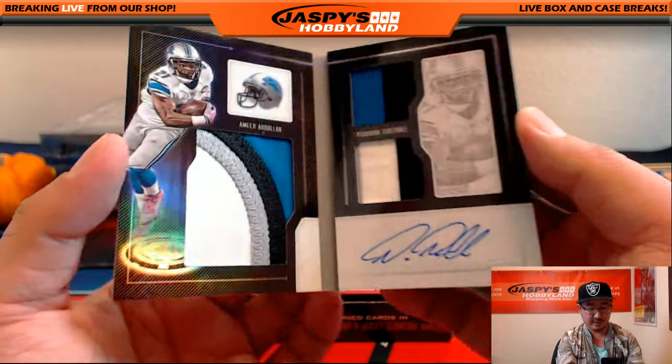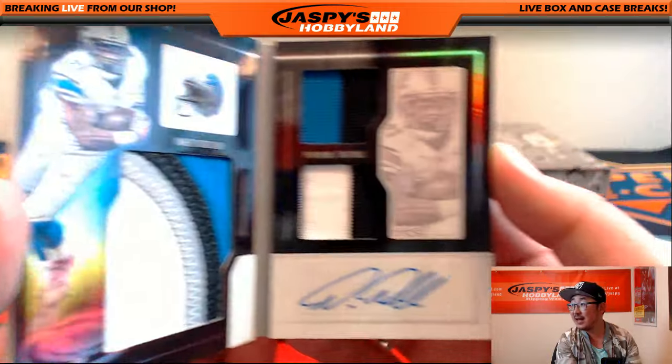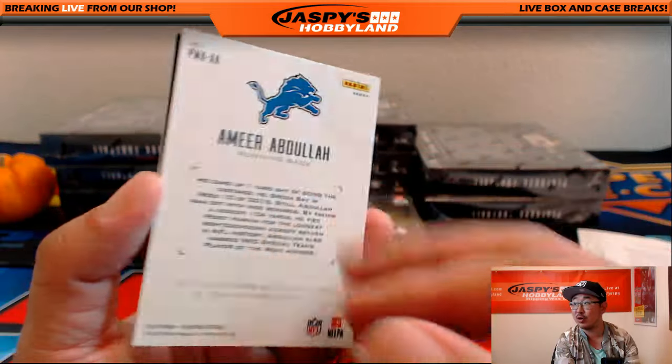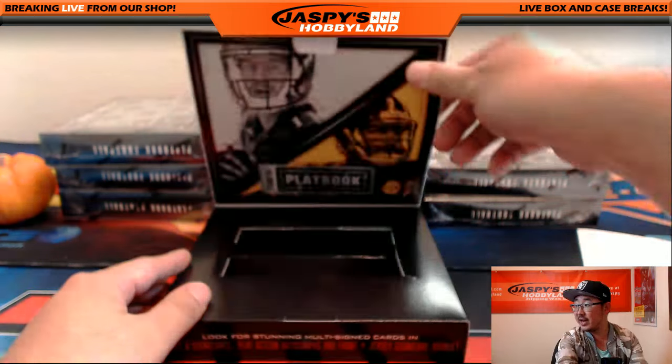We've got Amir Abdullah — nice patch on the left side, nice patch on the right side, nice auto. Triple Relic Auto book, 23 out of 25 for the Detroit Lions. Lions hit going out to Joel. Thanks for staying up late with us.